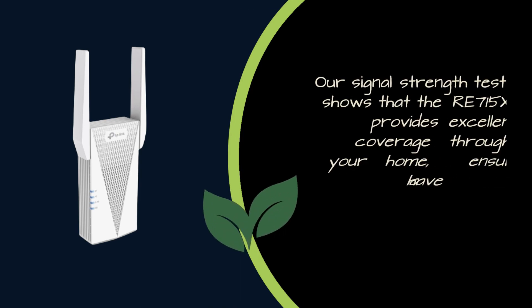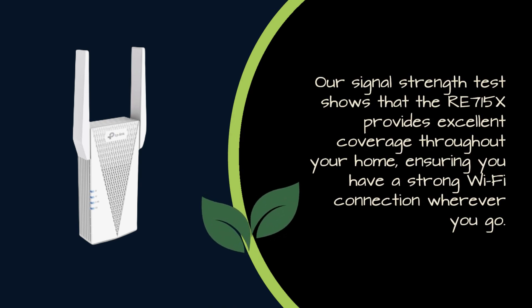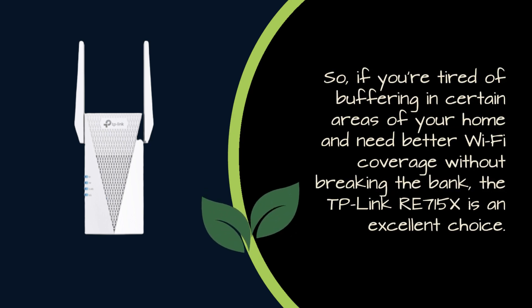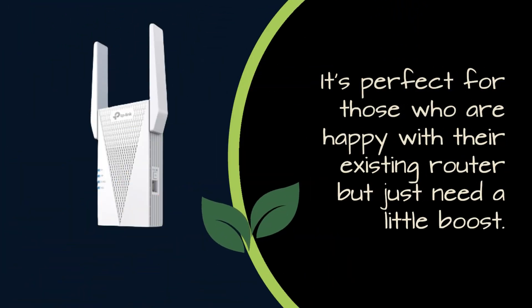Our signal strength test shows that the RE715X provides excellent coverage throughout your home, ensuring you have a strong Wi-Fi connection wherever you go. So if you're tired of buffering in certain areas of your home and need better Wi-Fi coverage without breaking the bank, the TP-Link RE715X is an excellent choice. It's perfect for those who are happy with their existing router but just need a little boost.